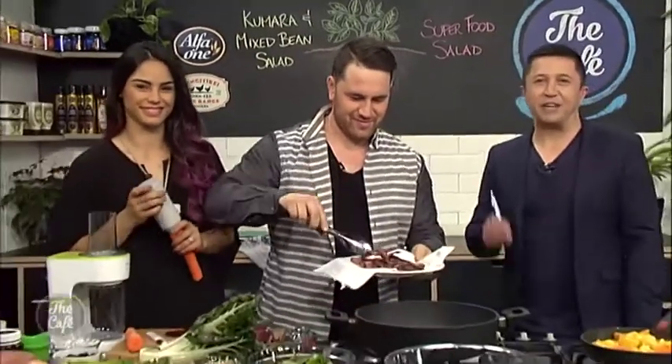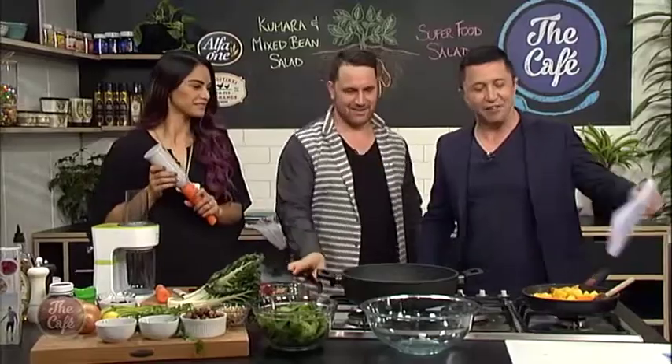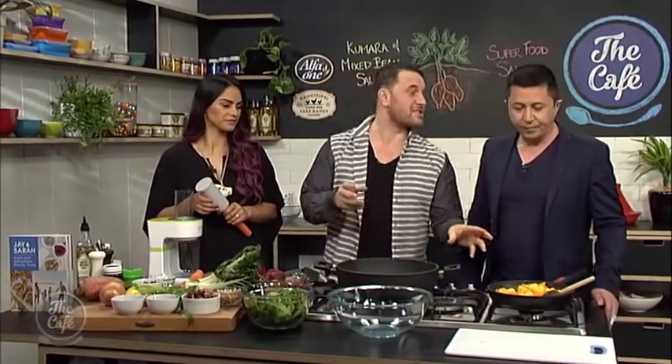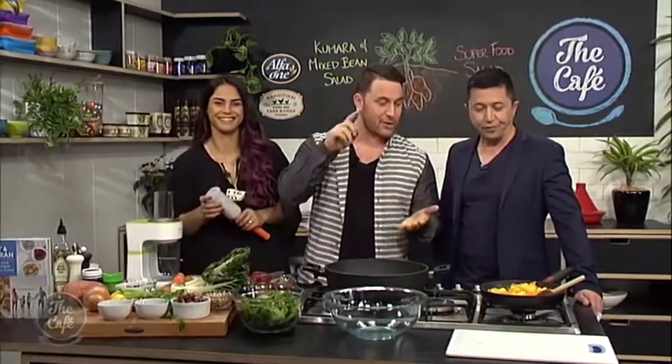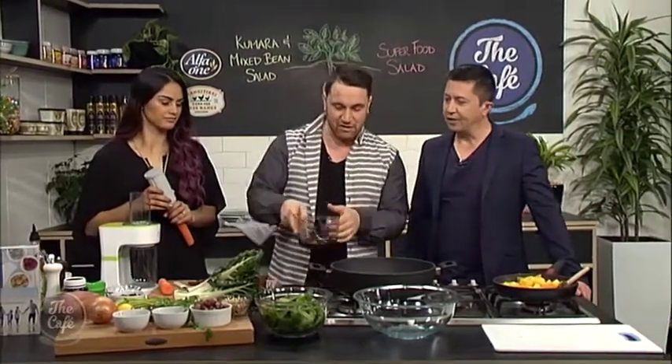We are back in the cafe kitchen with the best looking cooking couple since Hudson and Halls, Jay and Sarah. This is from your book, Jay and Sarah: Fresh and Affordable Family Food. Today we've already got potatoes going — we don't waste food here — so we're going for a potato and kumara salad. Chucking in some beans for extra protein, already cooked up. And there's a fresh dressing on top — a vinaigrette with sweet chilli and honey. I've gotten into making my own dressings instead of buying them — that's what the show has done to me.